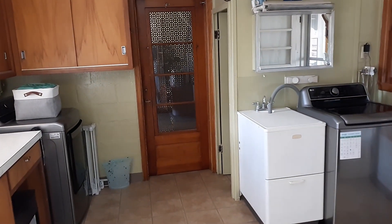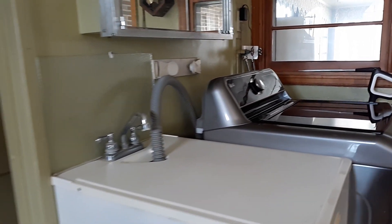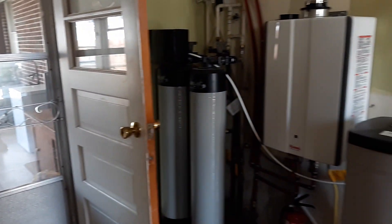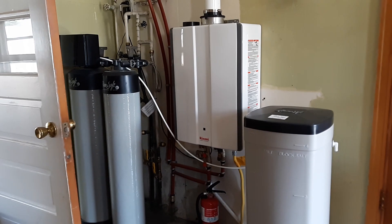Here we go into the laundry room. The washer and dryer do stay. There's also a nice wash sink out here, all new tankless water heater, and a salt system.